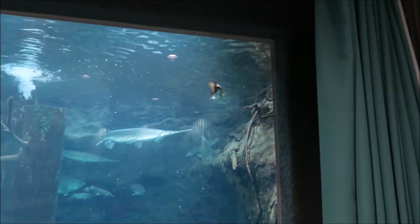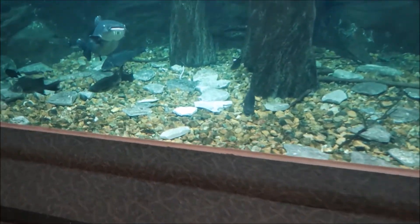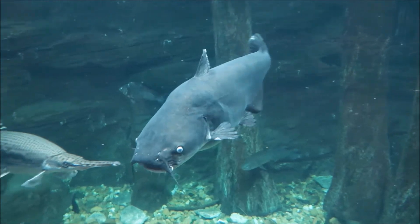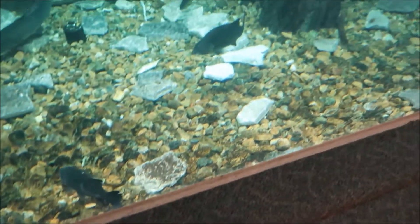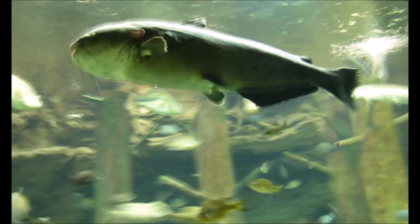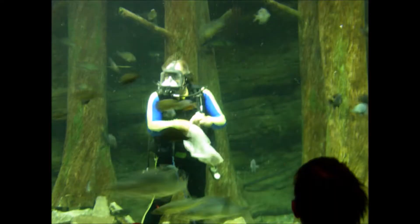Later on during the presentation you can see someone feeding the fish. That is one big catfish! And here's that guy feeding the fish during the presentation.